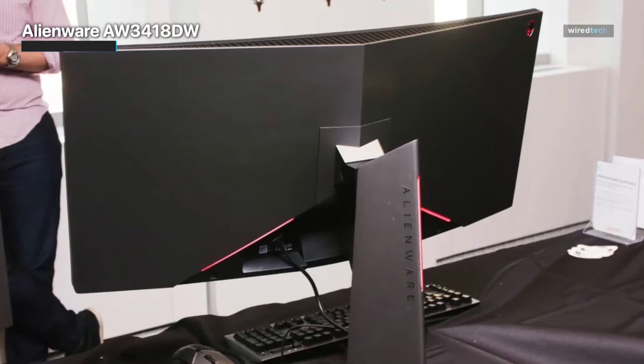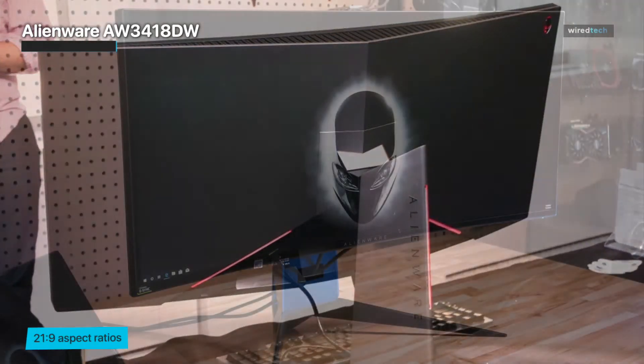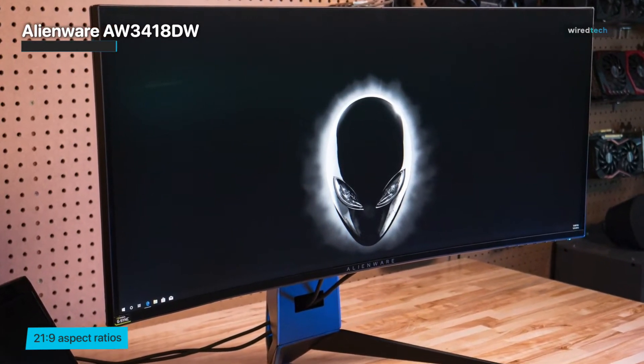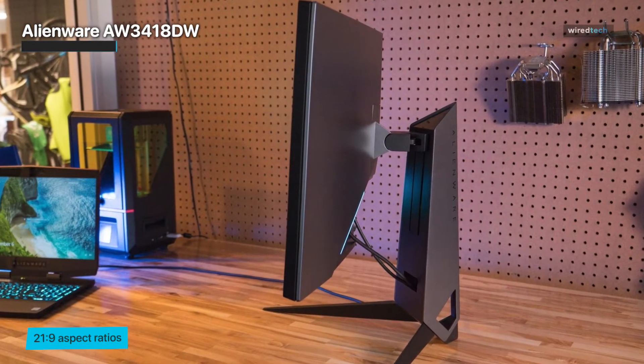The best part of the Alienware AW3418DW is its screen refresh rate of up to 120Hz, deep colors, and excellent brightness. There are also some excellent additional gaming features with zero lag, though some users consider it a bit expensive.